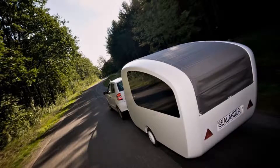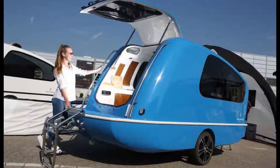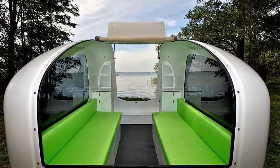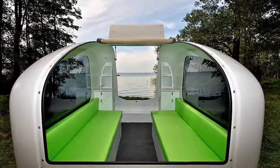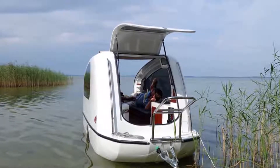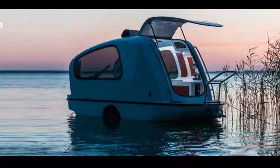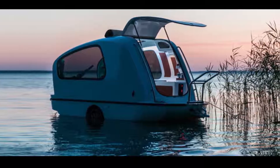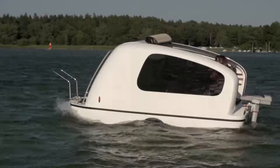Measuring 3.9 by 1.6 meters, the standard version comes with a cooking and washing module, a cooler, heater, table, and two benches that can be converted to enlarge the deck area. The reinforced fiberglass hull is double bottomed for extra protection against sinking, giving you peace of mind while you're taking in the views through its tinted panoramic windows. Its removable top lets you breathe in the fresh air and enjoy the sunshine.